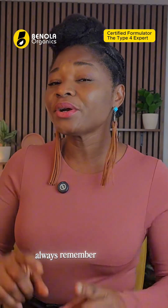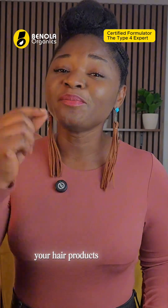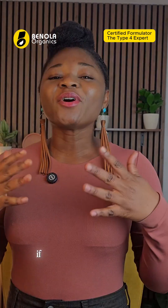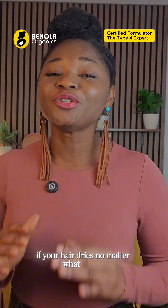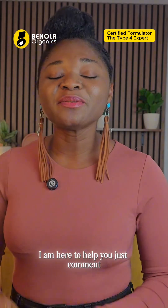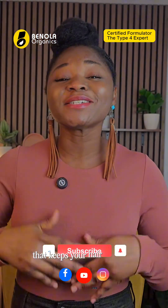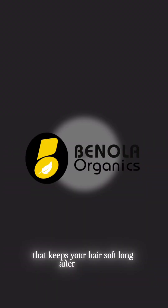Always remember to choose your oils, butter, and hair products based on your porosity. If your hair dries no matter what you do, comment 'Benola' below for a free hair care consultation. Let's build a coily hair experience that keeps your hair soft long after wash day.